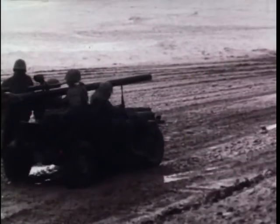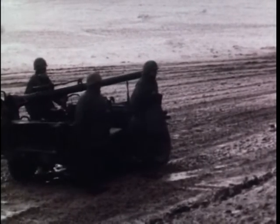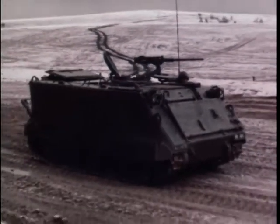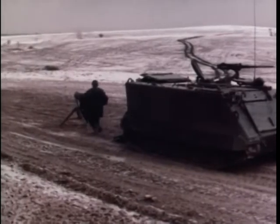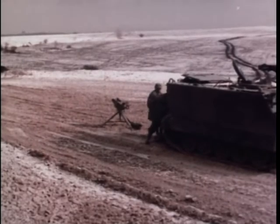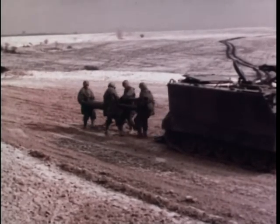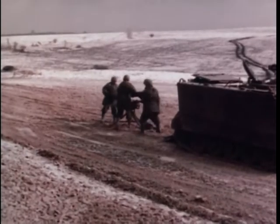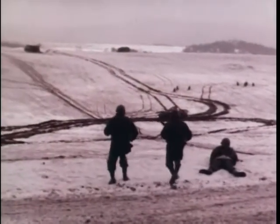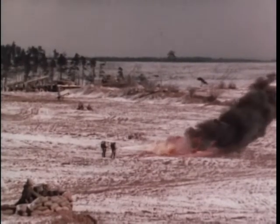A jeep-mounted recoil-less rifle moves into position on the firing line. Little time is lost in setting up the complex weapons of modern warfare. Heavy firepower for close support in combat defends our infantrymen against armored attack. Still, the basic weapon of U.S. infantrymen is the shoulder-fired rifle. Newest developments in rifle technology will permit faster, more accurate firing. A formidable battle weapon is the flamethrower.